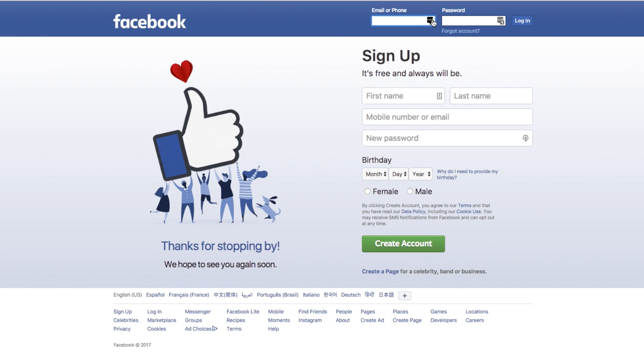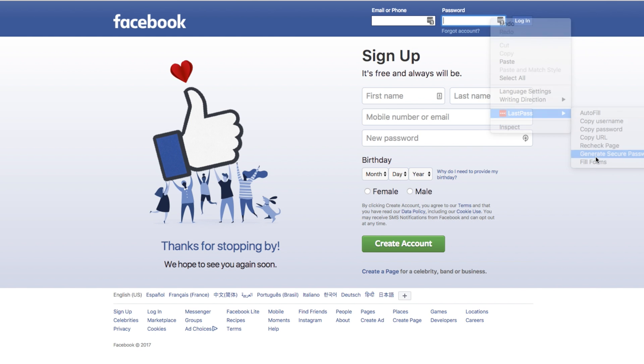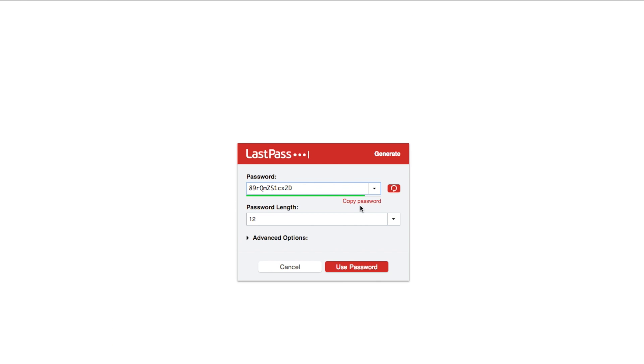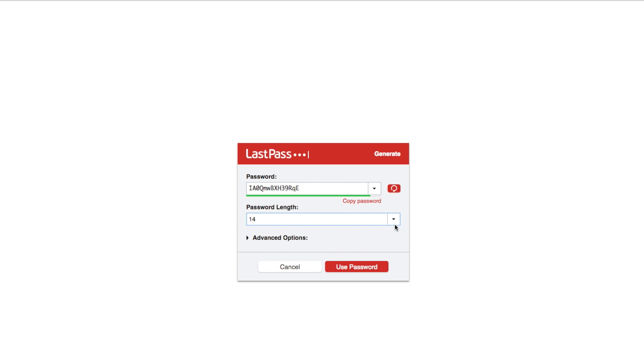A lot of people aren't creative enough with passwords — they do 'password12345' or 'password54321' and those are not very secure. If you're not creative when it comes to passwords, don't worry. This app can actually create the passwords and save them for you. It's free, but you can get the premium version to use it across different devices all with the same master password. I'll have a link down below so you can check it out.